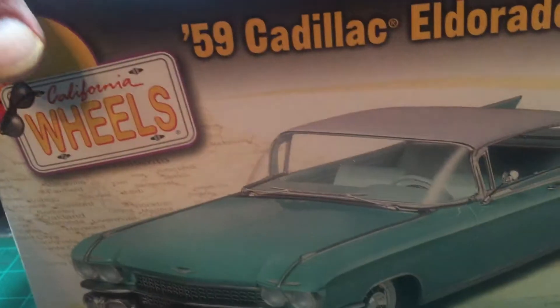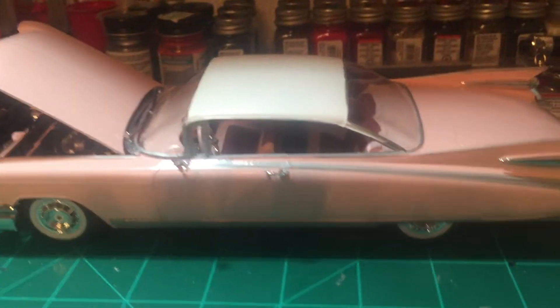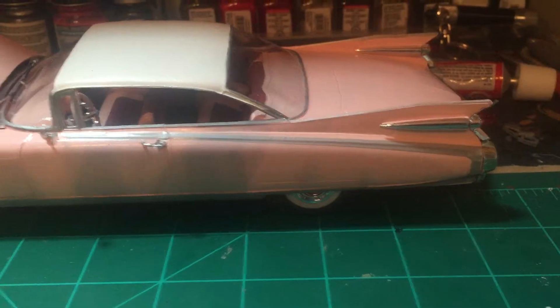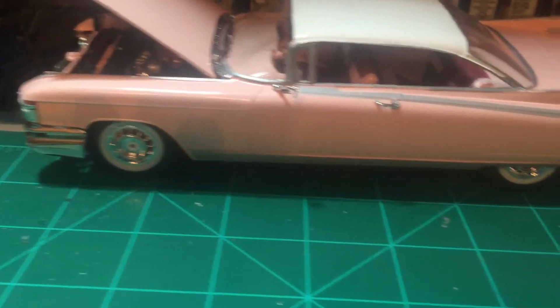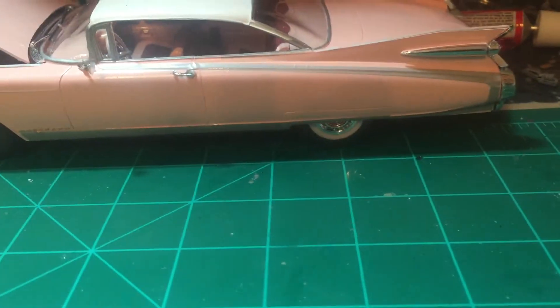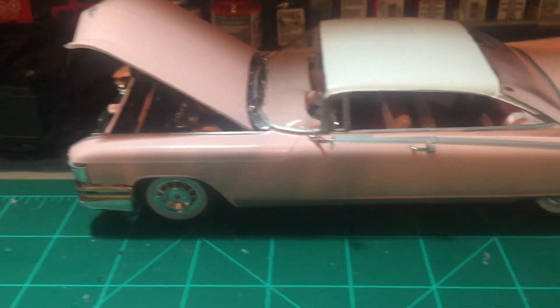Without further ado, let's get this out of the way and we'll present the build in its entirety. This was a fun build. It had some issues, but pretty much it met Revell standards. It did not have a lot of flash on it — very, very little flash.